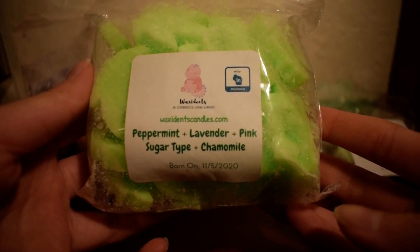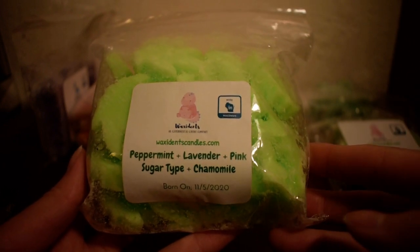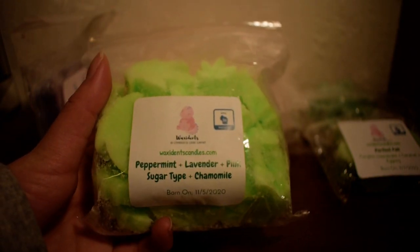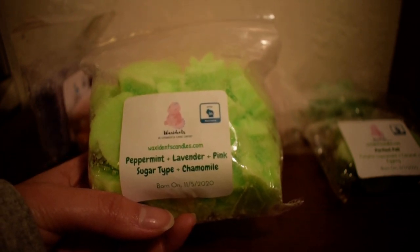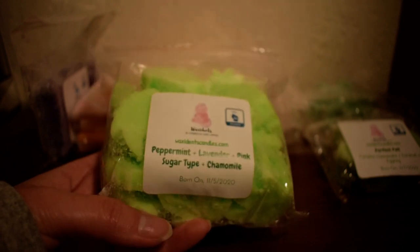The next one I have here is another custom I made, which is peppermint, lavender, pink sugar type, and chamomile. I wanted a nice good night kind of blend, something soothing for the evening but I wanted it a little bit sweet. And this is excellent — it is basically a peppermint-y lavender soothing kind of blend. That chamomile is not a very strong oil, but it adds a little bit of something in the background. Mixed with that pink sugar, it really tones down the peppermint so that it's not super sharp. I really like this — this is a really nice evening blend and I cannot wait to melt this.